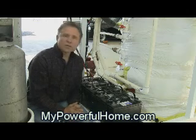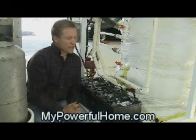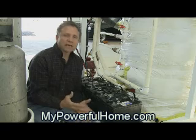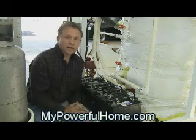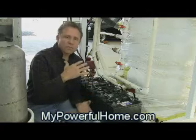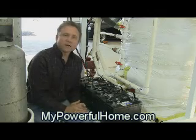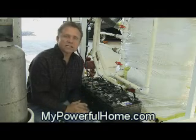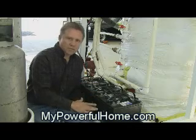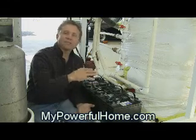A lot of systems use deep cycle lead acid batteries — that's the most common batteries out there. A deep cycle battery is a battery that will generally cycle down about 80%, or down to about 20% of its capacity, and then recharge all the way back up again. As it sends DC current to the appliances or devices you're powering, it will deplete down to that 20%, and when you charge it back up to 100%, that's a full cycle.